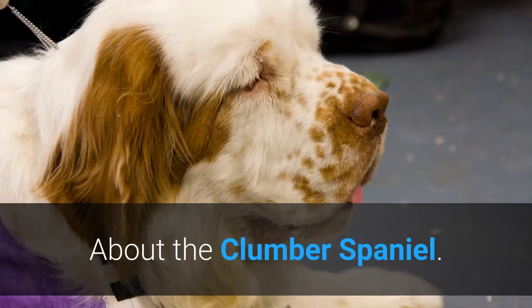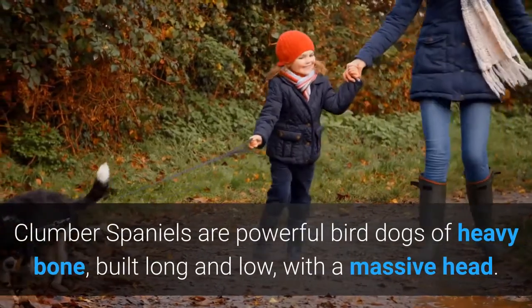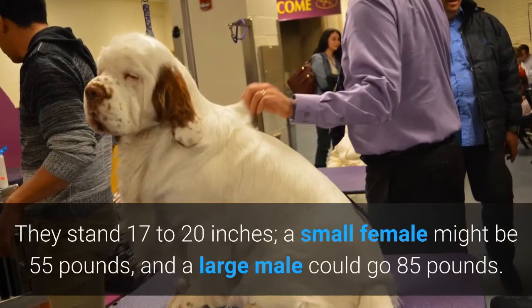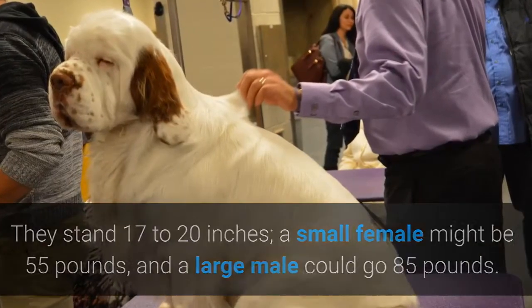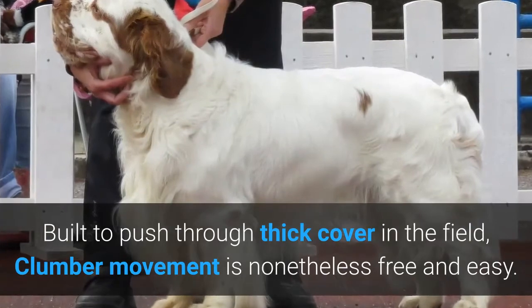About the Clumber Spaniel. Clumber Spaniels are powerful bird dogs of heavy bone, built long and low, with a massive head. They stand 17 to 20 inches; a small female might be 55 pounds, and a large male could go 85 pounds. Built to push through thick cover in the field, Clumber movement is nonetheless free and easy.